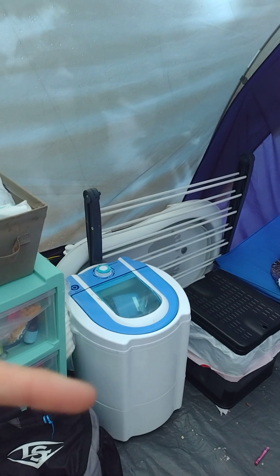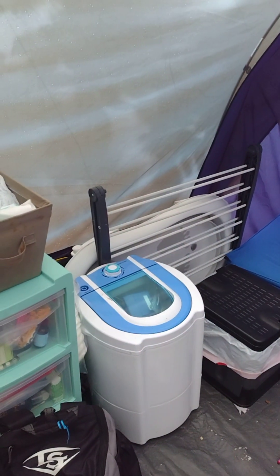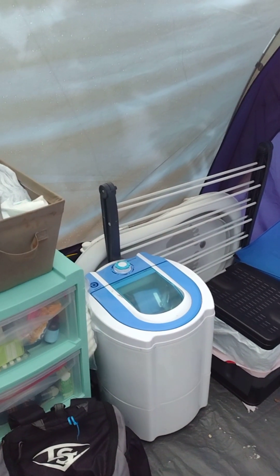Back here we have this washing machine in case I needed to wash clothes. I actually didn't use that — I was able to go to the laundromat, but it was nice to have it.